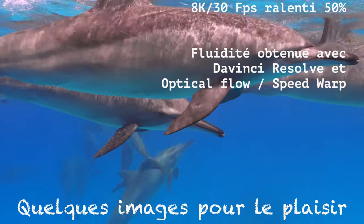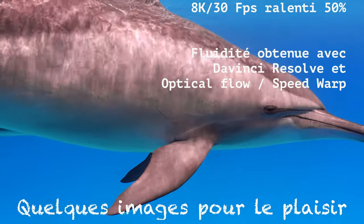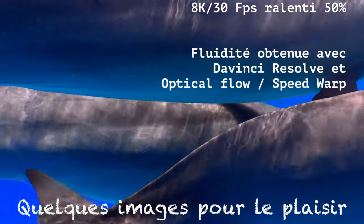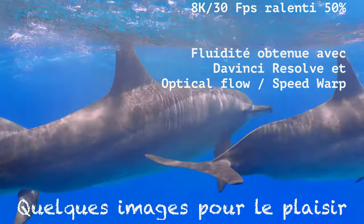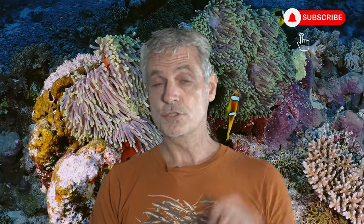N'hésitez pas à aller voir ma vidéo sur la stabilisation, en cliquant en haut à gauche, où j'explique comment ralentir une vidéo au-delà du raisonnable — 30 images par seconde ralenties à 50% — et obtenir un résultat parfaitement fluide. Je vous remercie de m'avoir suivi dans cette vidéo un peu spéciale. N'hésitez pas à poser des questions, je vous répondrai avec plaisir dans les commentaires. N'hésitez pas à vous abonner à la chaîne. On se retrouve bientôt pour de nouvelles vidéos. À bientôt les plongeurs !